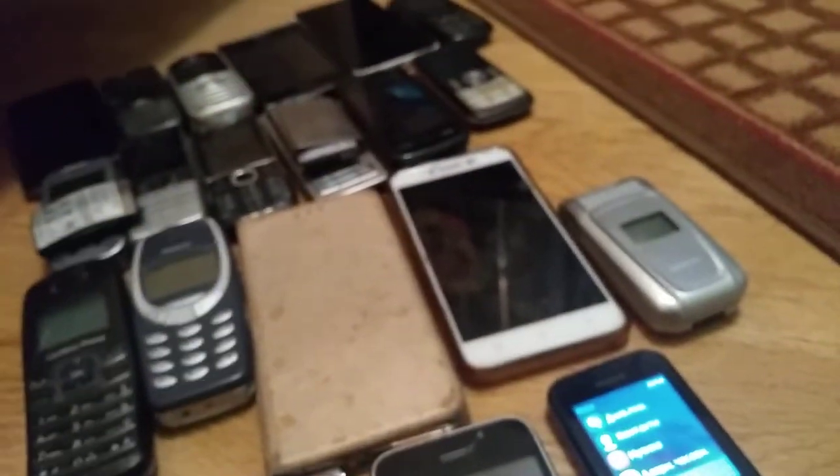That's all of my phone collection. Also, don't forget about these cases right here. This is a case from the Nokia 630 — it was an extra — and this one was from the ZTE Radix Pro.